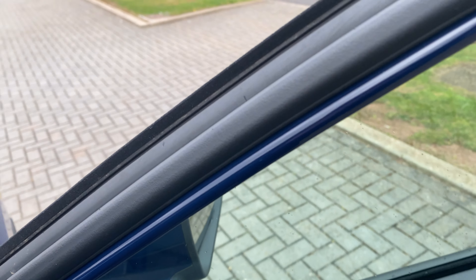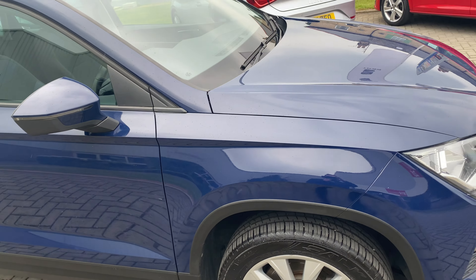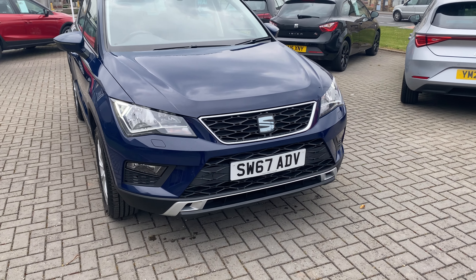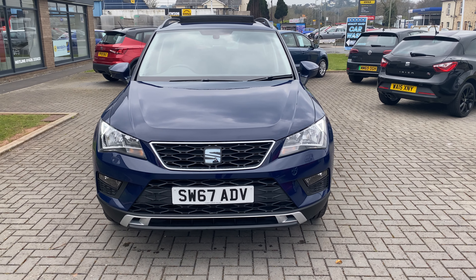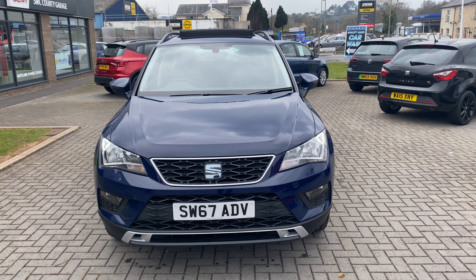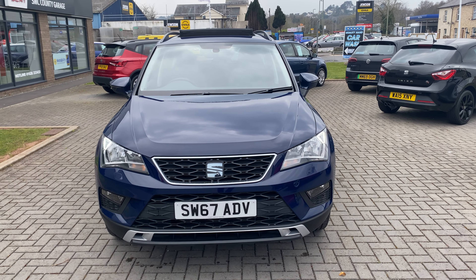We haven't had this one in stock very long, and hopefully the video gives you a good idea of the car's condition — it's in lovely order. We'll sell the car fully serviced, fully MOT'd, and with an RAC warranty. We're open to doing finance for you, and if you'd like to part-exchange your car then we're more than welcome to talk about that. If you have any further questions or queries, please don't hesitate to get in touch. Thanks a lot, bye for now.